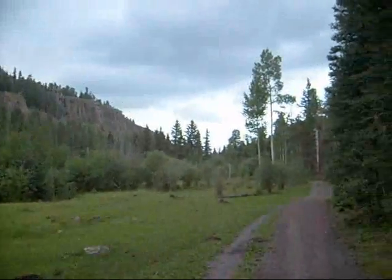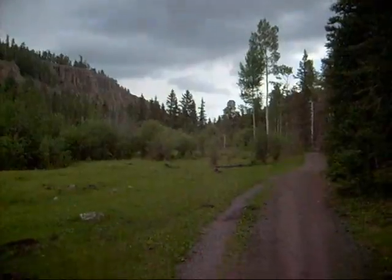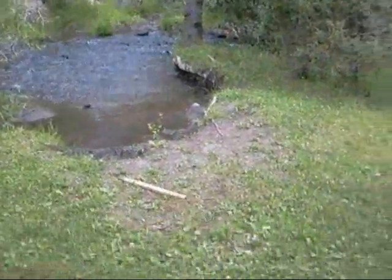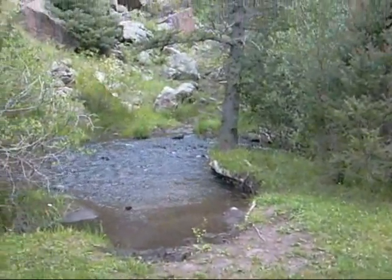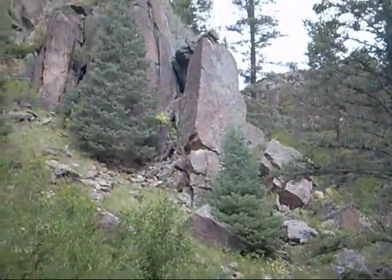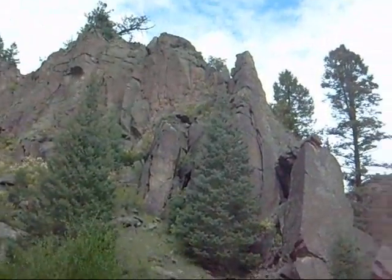Pretty cool. Anyway, hello again. Just came upon a little — not really a campsite, but a good place to have a little snack. Pretty cool rock formations around here.